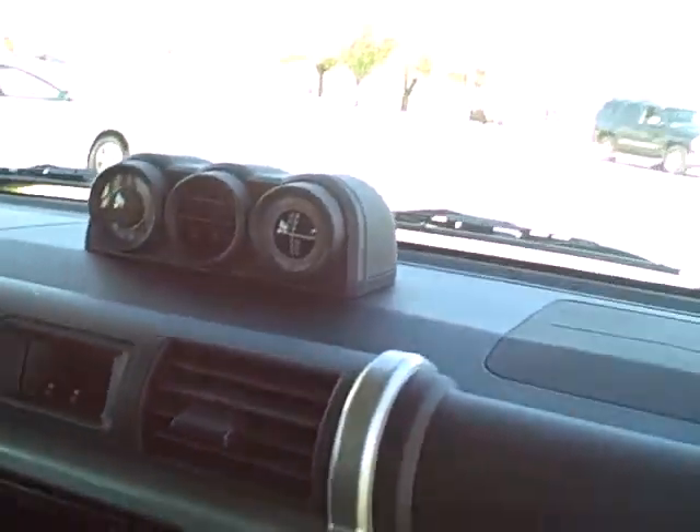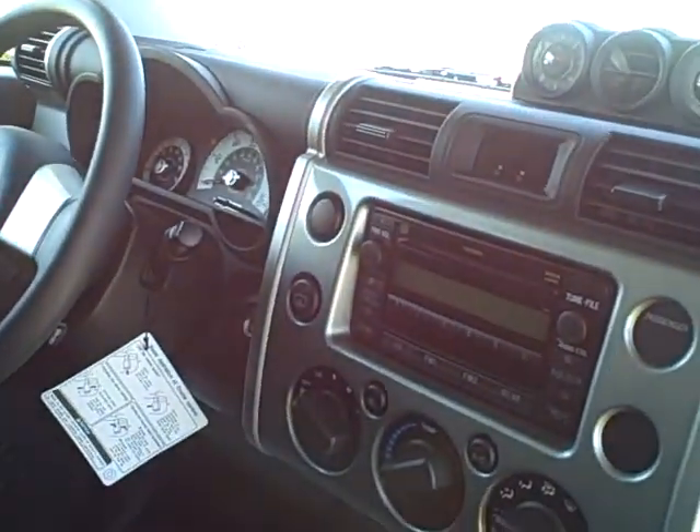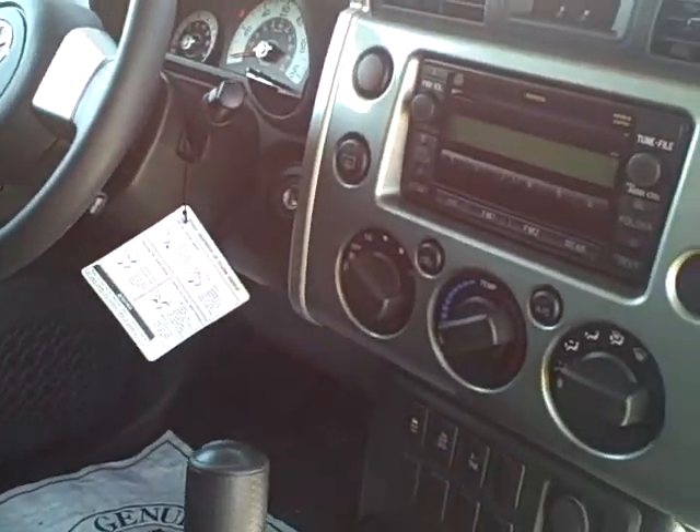One thing you had mentioned when we talked on the phone was the center compass, which is included on this FJ. It is an automatic. It is a 4x4.